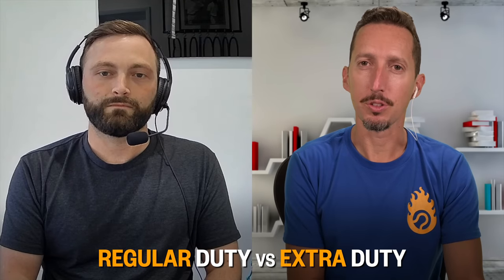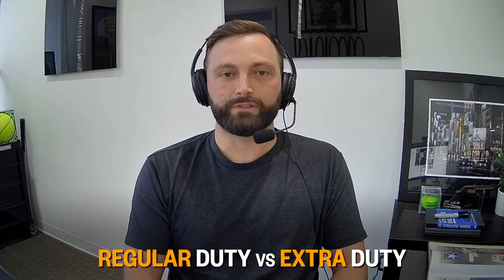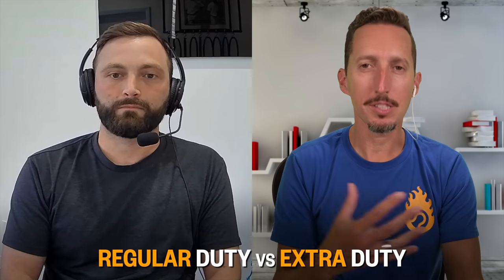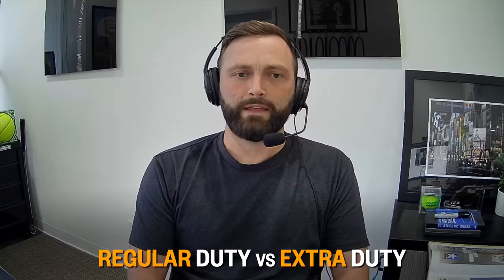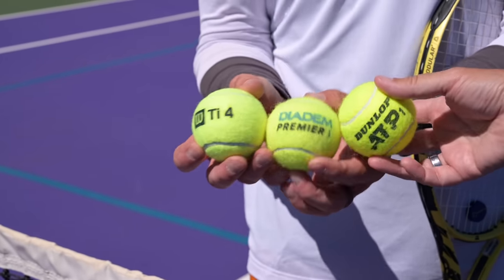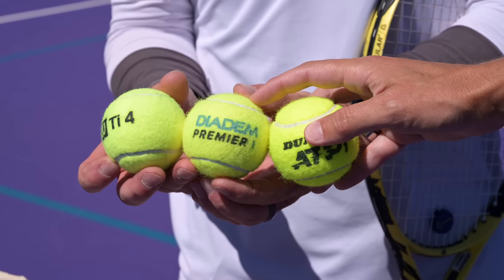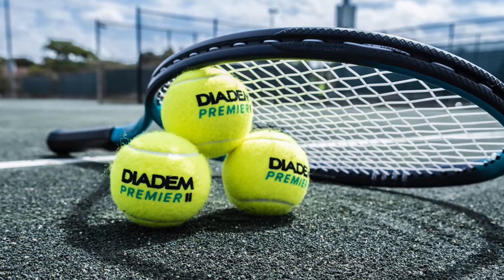The general rule of thumb: regular duty for clay court, extra duty for hard court. The biggest difference between them is the felt — extra duty has more tightly woven felt and more of it, because the ball is designed for hard court surfaces where it gets more friction. When you look at quality levels from a high-end premier ball down to a practice ball, you'll see differences in the felt, the rubber, and the construction process.